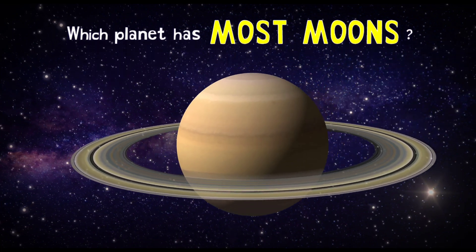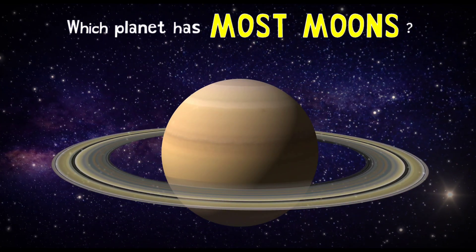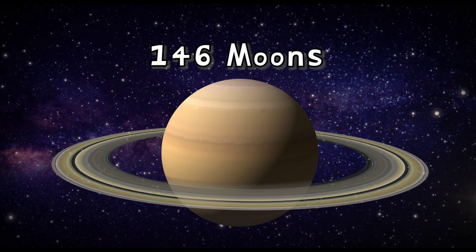It's Saturn! Saturn has the most number of moons in the solar system — 146 moons we know till now.